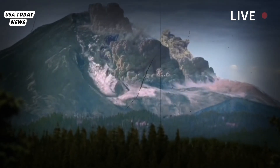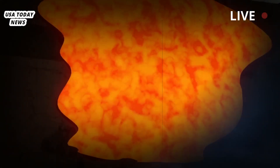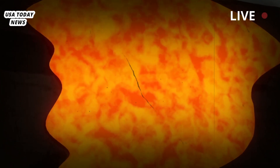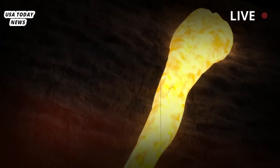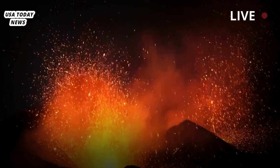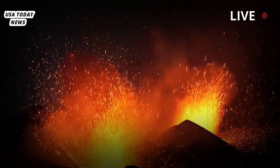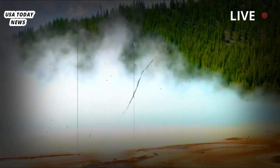When Mount St. Helens erupted in 1980, much of the top of the mountain broke away and slid down its slopes in a massive landslide. What was left behind was a caldera — a crater-like depression in the rock that isn't fed by a narrow vent like most volcanoes. Instead, a large pool of magma sits just beneath a shallow layer of surface rock. That's what's lurking beneath Yellowstone National Park, but unlike Mount St. Helens, the Yellowstone caldera doesn't have just one magma reservoir beneath it. It has four.